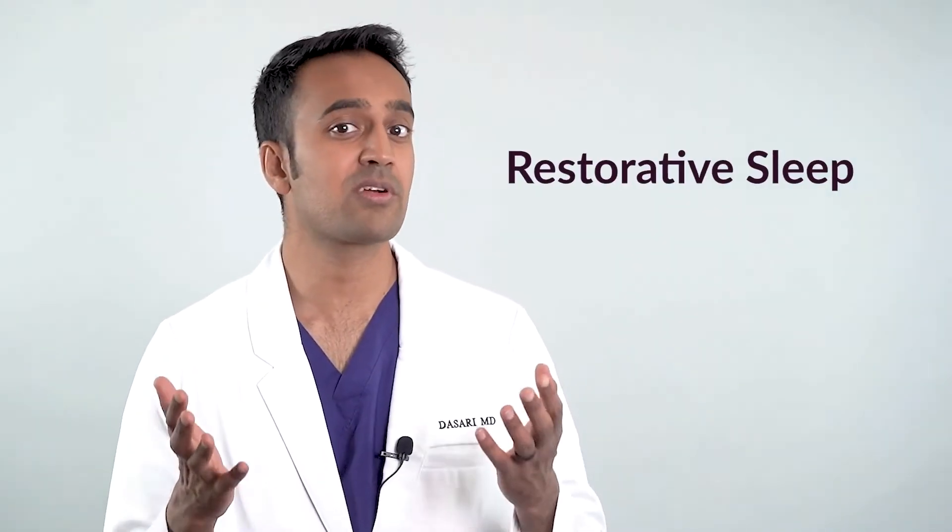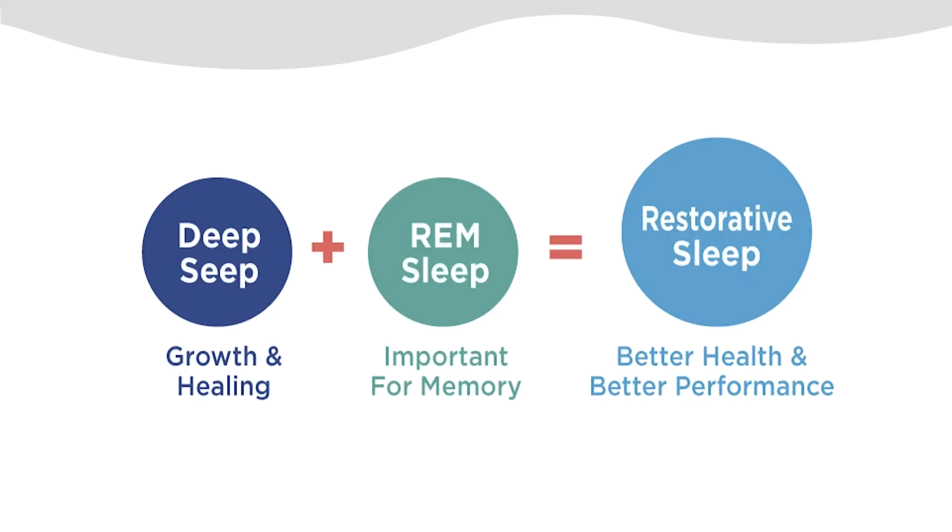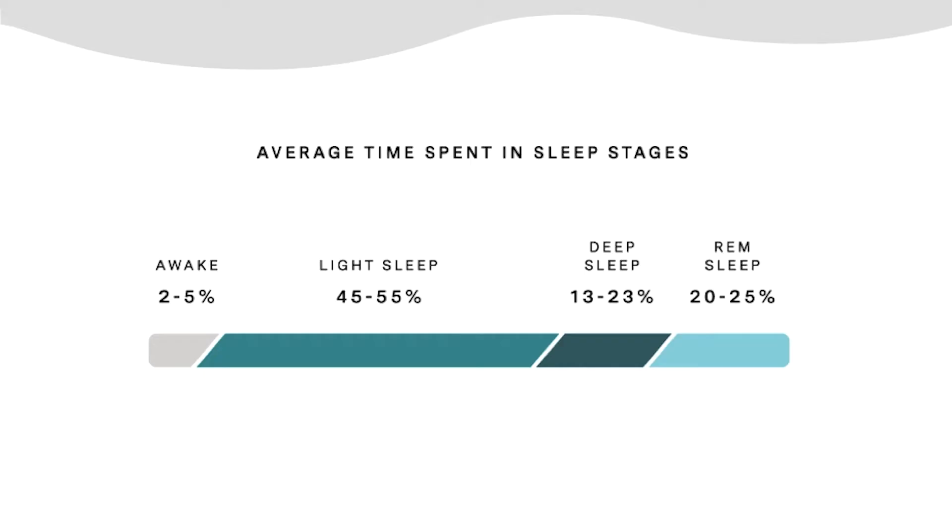So what does restorative sleep look like? I like to think of sleep in functional parts. Deep sleep is for tissue growth and healing. Rapid eye movement sleep, or REM sleep, is important for learning and memory. Together these two comprise what we call restorative sleep, which is typically around 40% of the total sleep cycle. For example, many people notice that after a night of drinking alcohol they may not be as sharp or rested the following day, because alcohol affects the amount of restorative sleep you get.